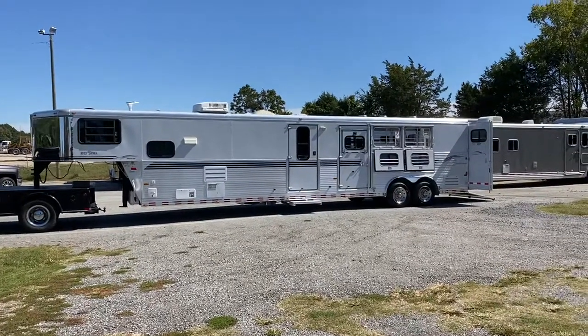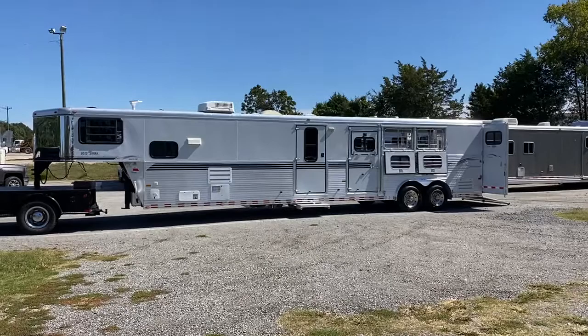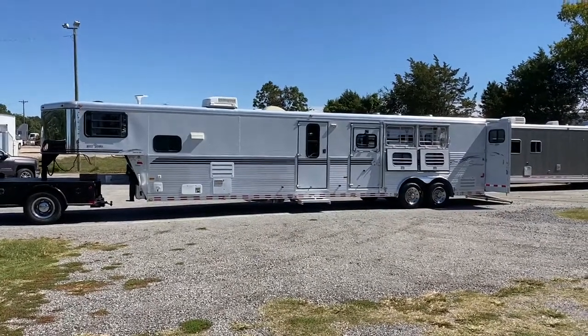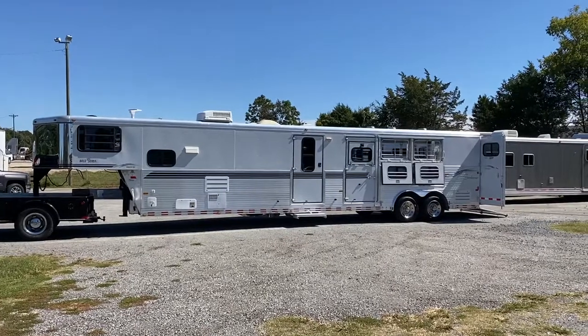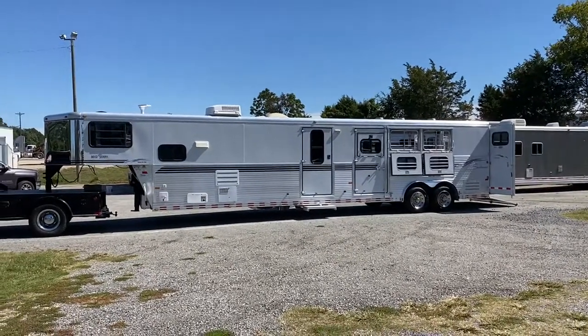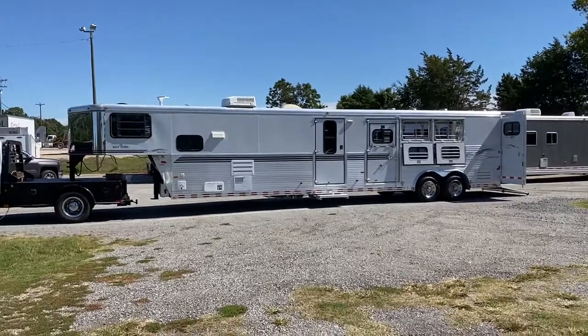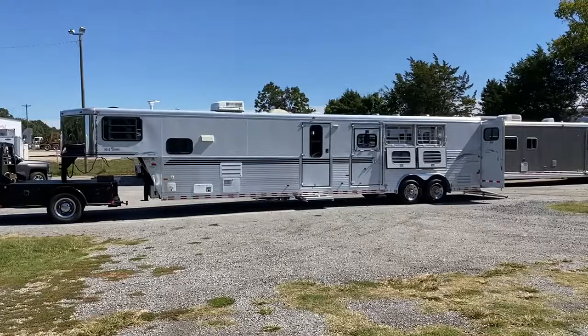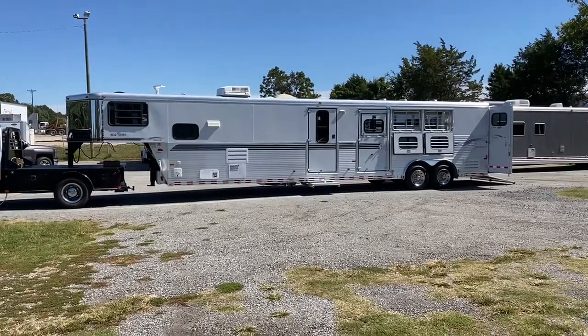Hey everybody, it's Ashley, Carolina Trailer Sales, CarolinaTrailerSales.com. We're located in Colfax, North Carolina. We are by appointment only and you can reach me at 828-773-4500. Please like our Carolina Trailer page on YouTube — if you're seeing these videos we'd greatly appreciate it.